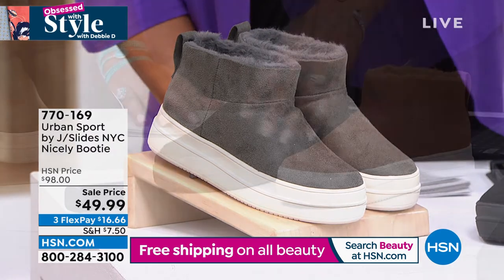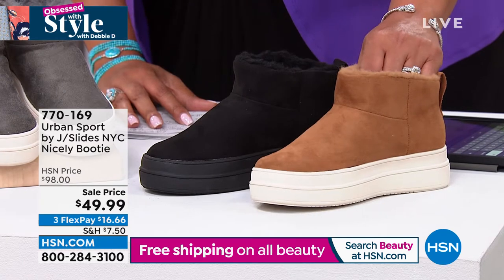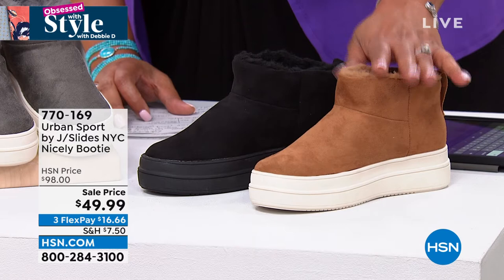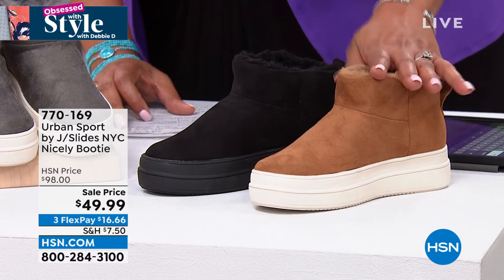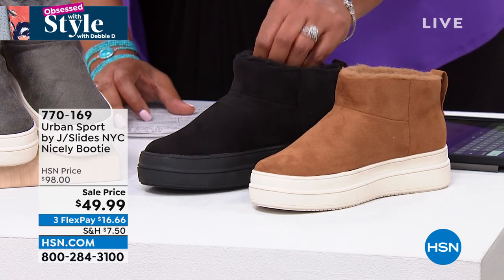Then we have it in black. Here is your black and then we have it in that wonderful, wonderful tan. So you're just going to take your pick of the color. It's size five, five and a half to size 10 and 11 — $16 and some change to get home. This was a $98 sneaker booty, and you can wear it right now.